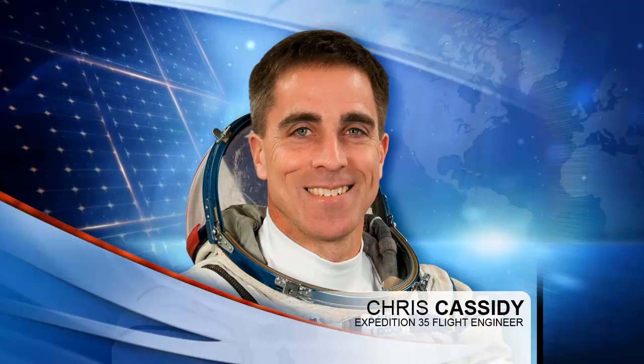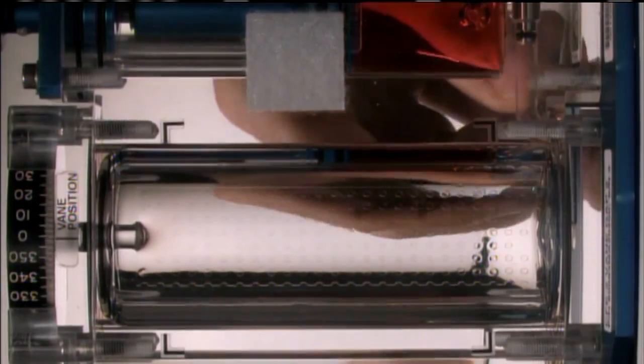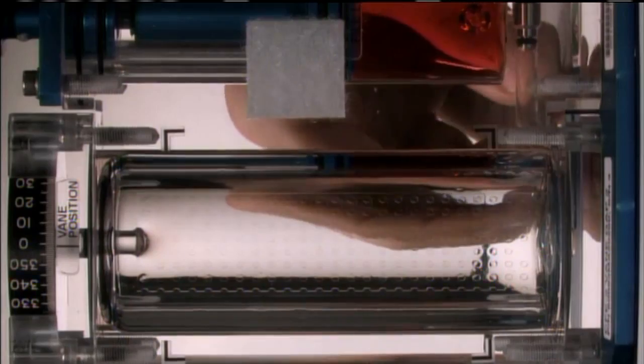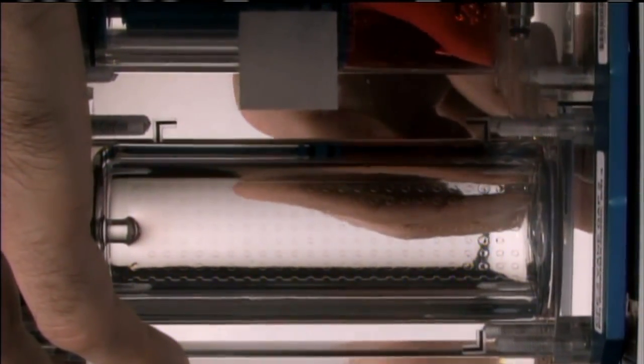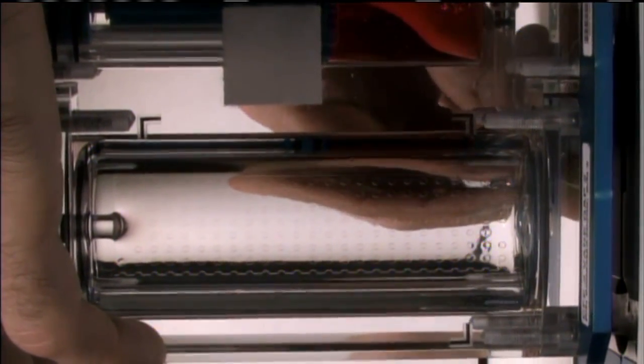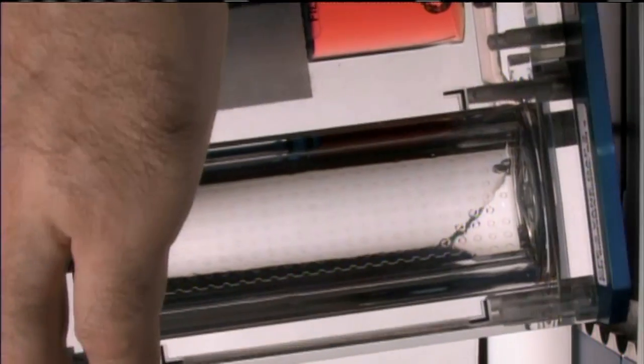NASA astronaut Chris Cassidy is working with the capillary flow experiment today — he's actually getting ready to set that up right now. You can see some video of it here as he works to prepare that payload. Capillary flow is a suite of various fluid physics experiments looking to investigate how fluids move up surfaces in microgravity. This will lead to direct improvements in computer models used by designers here on Earth as they design fluid systems and fuel systems for low-gravity and future spacecraft.